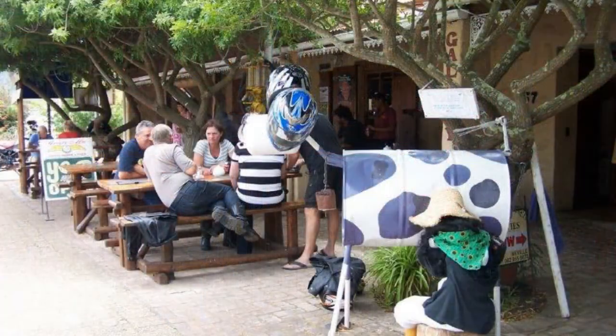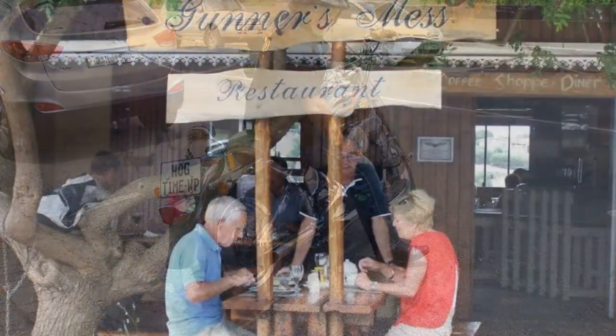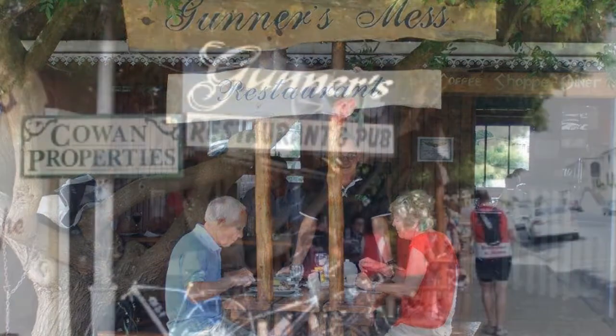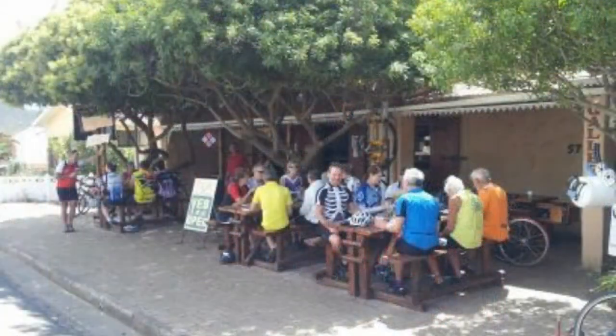Separate from the residence but also part of the property, next to the main road, is the thriving retail area that is presently used as a popular restaurant. There's also a separate shop where a successful estate agent and gift store are housed.